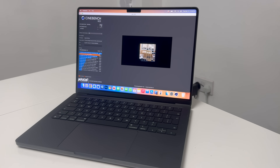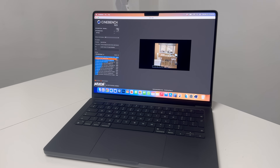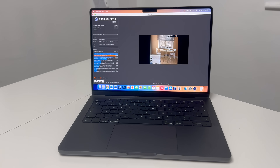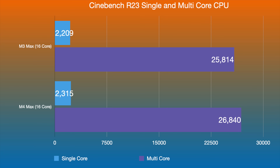I also ran the older Cinebench R23 single and multi-core CPU scores — the benchmark that also runs on Windows computers, using Rosetta 2 on MacBook Pros. Compared to the old M3 Max with 16 cores, the score doesn't look that much different. The single-core difference is 2209 to 2315, and multi-core is 25,814 to 26,840 — mainly due to the limitations of Cinebench R23.